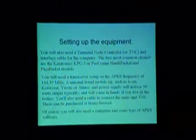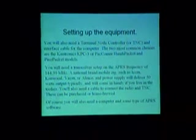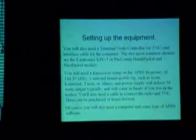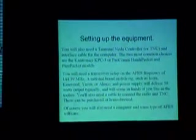You will need a transceiver set up on the APRS frequency of 144.39. It is not required to use a unit with a VFO — it could be crystal-locked. It's simplex, so it transmits and receives on 144.39. A national brand rig such as Icom, Kenwood, or Yaesu with a power supply will deliver 50-watt output typically, and will come in handy in more remote areas.